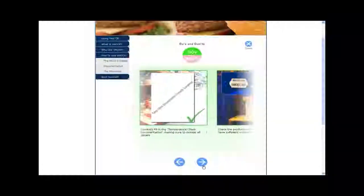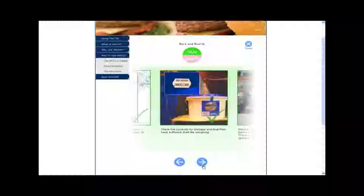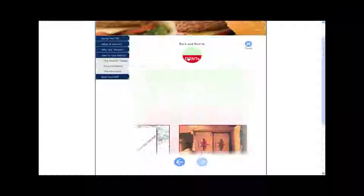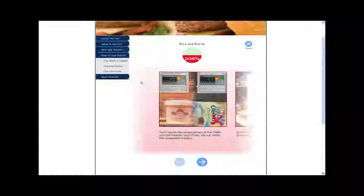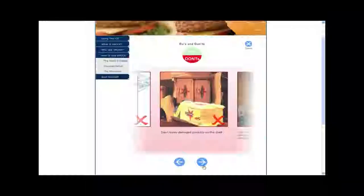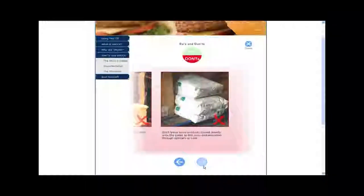It follows on. It shows details of what the dos are in regards to how you should handle that product and what you should do with that product, and also indicates and shows you in great photographic evidence what you shouldn't do with any product that's received in the warehouse.